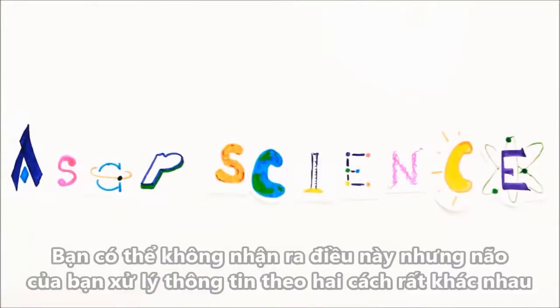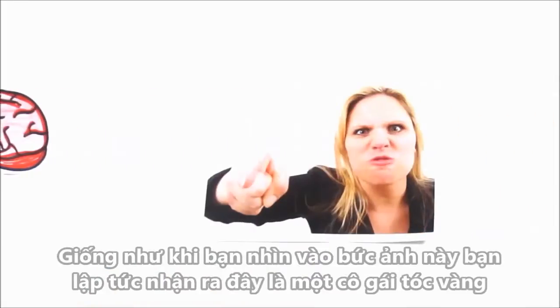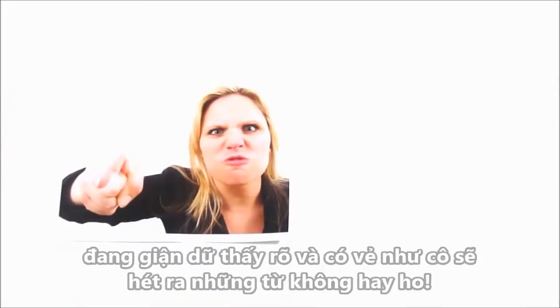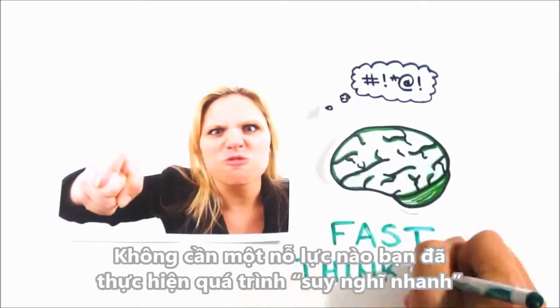You may not realize it, but your brain actually processes information in two very distinct ways. Like when you look at this photo, you instantly know she has blonde hair, is visibly angry, and likely has some choice words to yell. Without any effort, you experienced fast thinking.